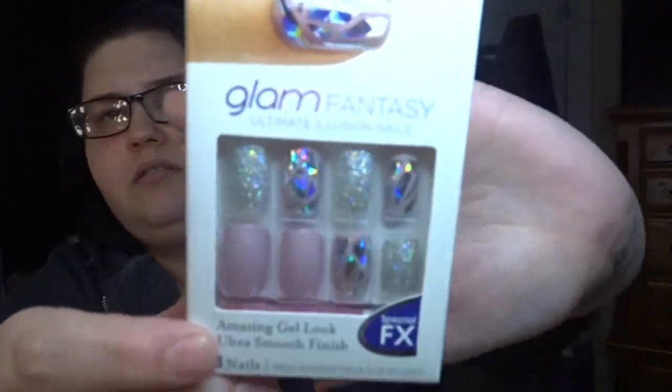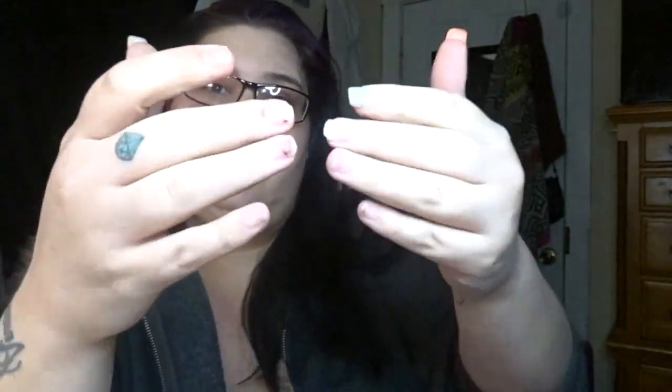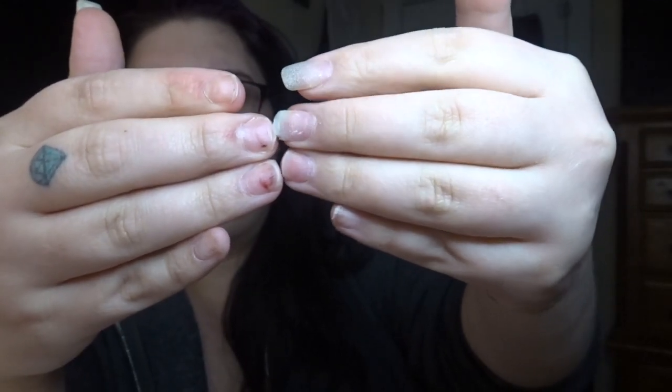Next I picked up these Kiss nails — medium length, the Glam Fantasy Ultimate Illusion in the Special FX ones. I think those are so cute. At this point I'm four weeks and six days out, and I had three nails come off today and yesterday, so I'm only left with a few. How's your quarantine nails going?